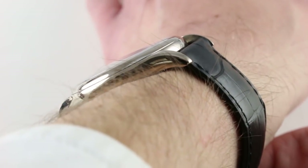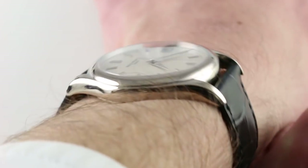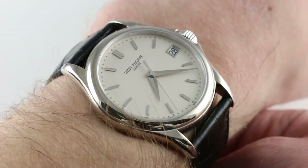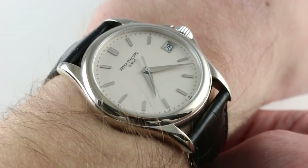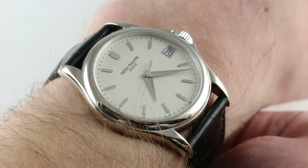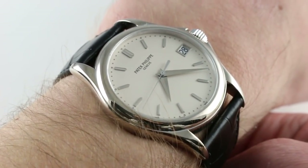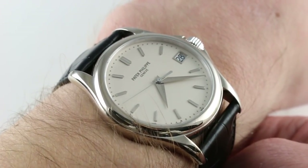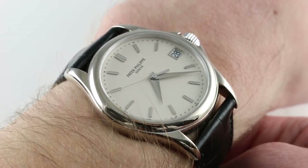With a span across the wrist of approximately 45.8mm, you can wear this watch easily on a wrist as small as 13cm in circumference with good security and proportion. Likewise, you can wear it on a very large wrist because, as a Patek Philippe Calatrava in precious metal, it has a presence, a stance, and a gravitas that can hold its own against a tree trunk forearm.